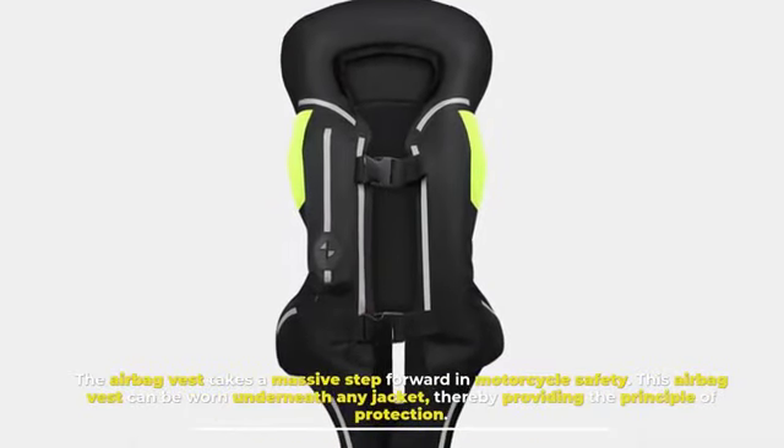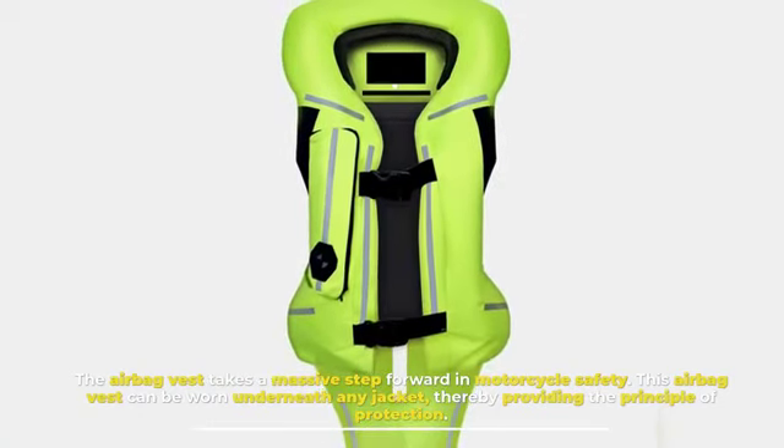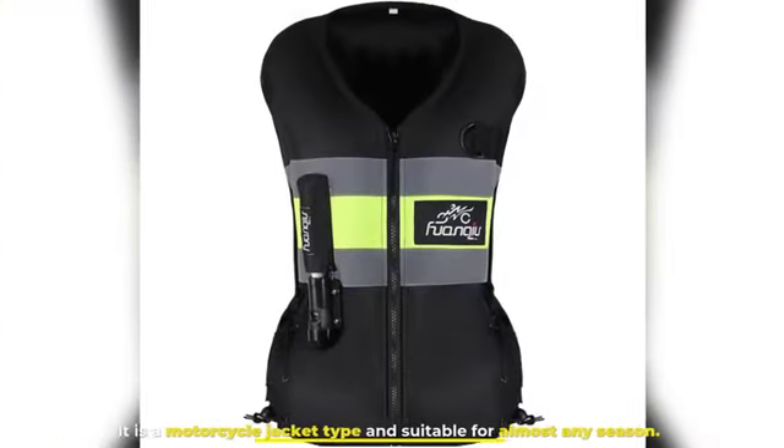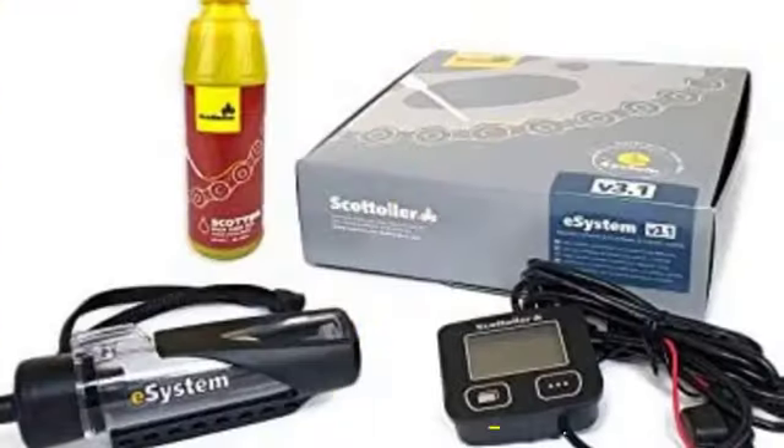Number nine: Motorcycle Airbag Vest. The airbag vest takes a massive step forward in motorcycle safety. This airbag vest can be worn underneath any jacket, thereby providing the highest level of protection. It is a motorcycle jacket type and is suitable for almost any season.